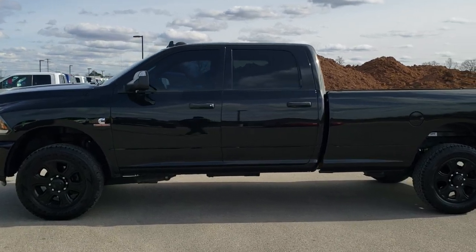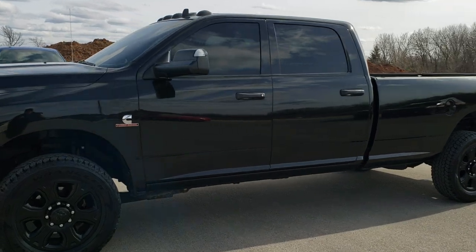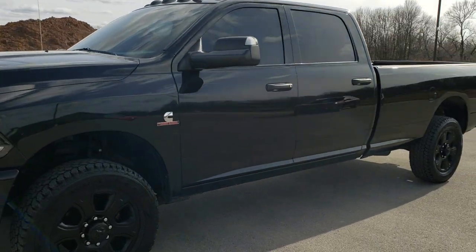This is stock number 10546. We are here at Summit Automotive in Fond du Lac, Wisconsin — your new and used heavy duty truck and Ram headquarters.